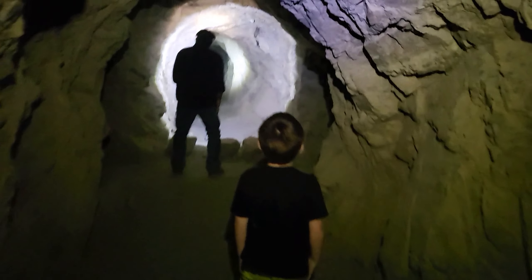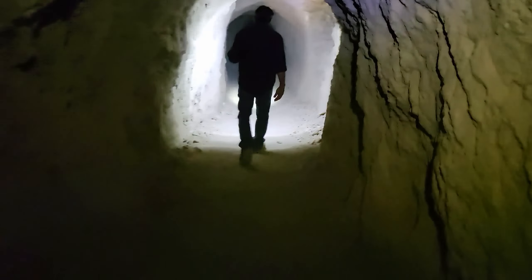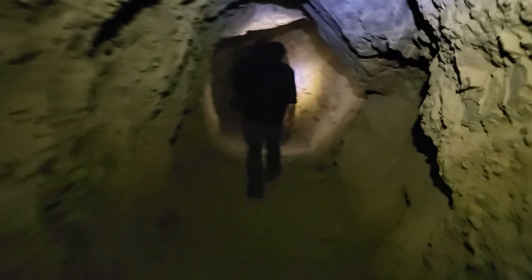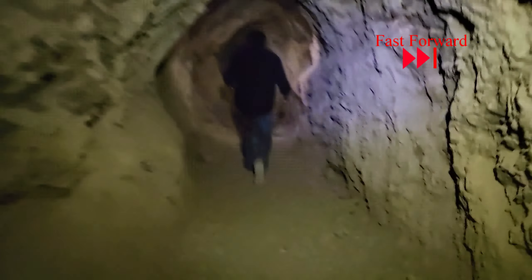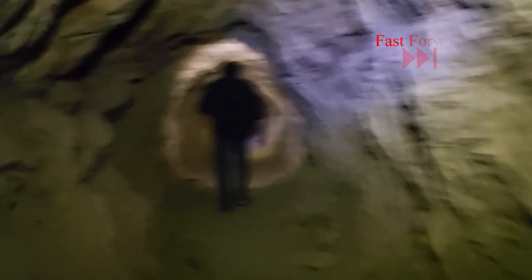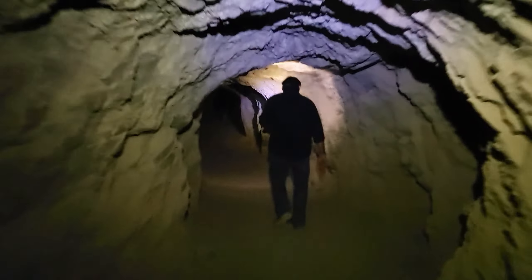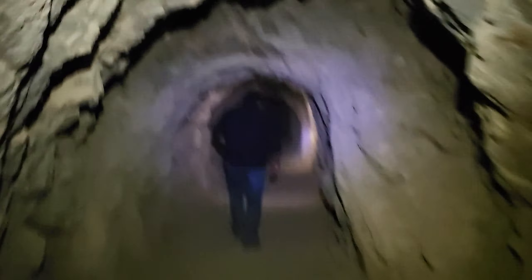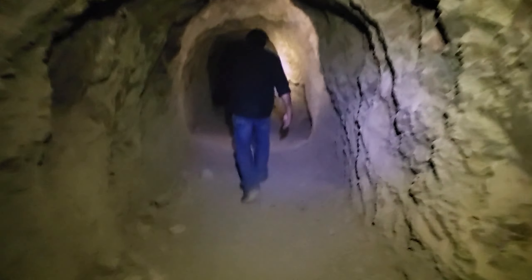There was a fork in the tunnel and we stopped briefly to see where it led. It is hard to tell how far you have gone because you cannot see the end of the tunnel from here. It is very dusty at this point because so many people have walked through here today.